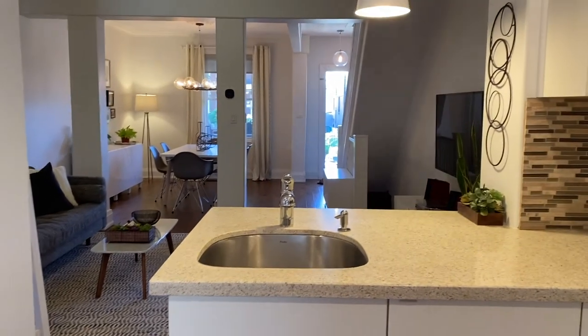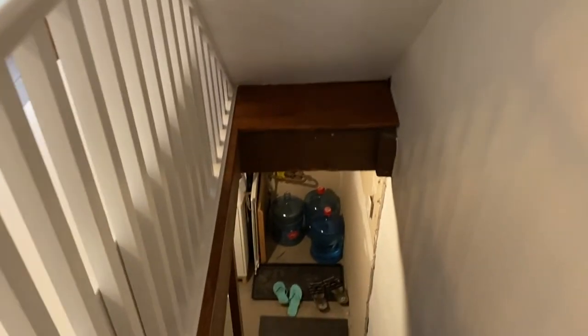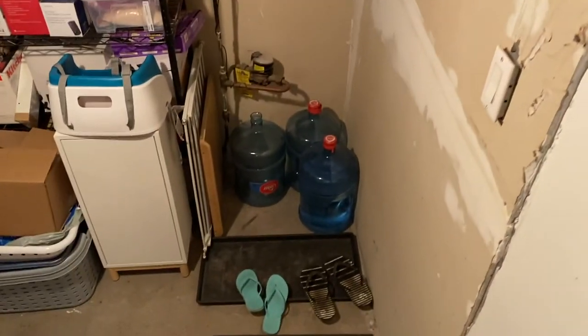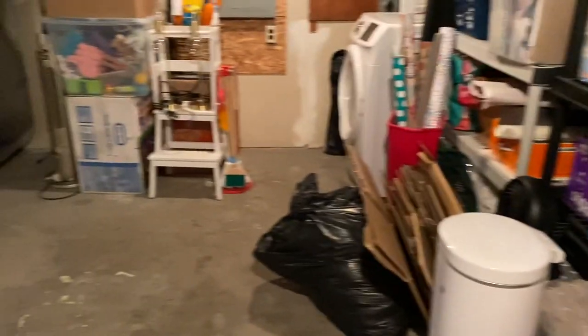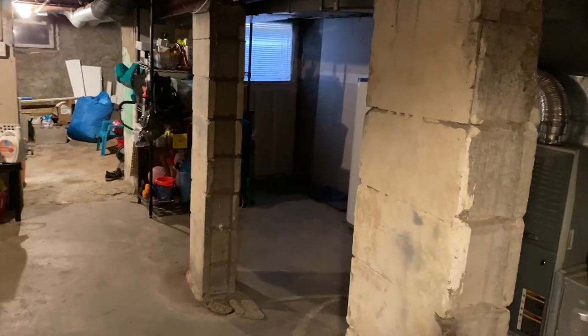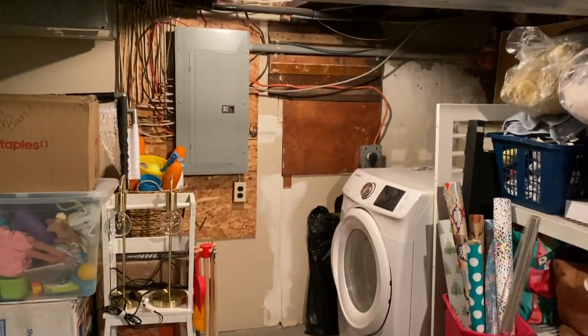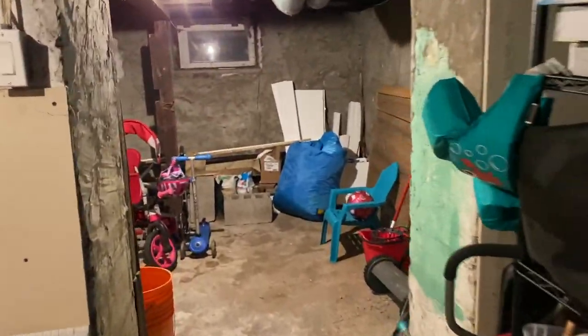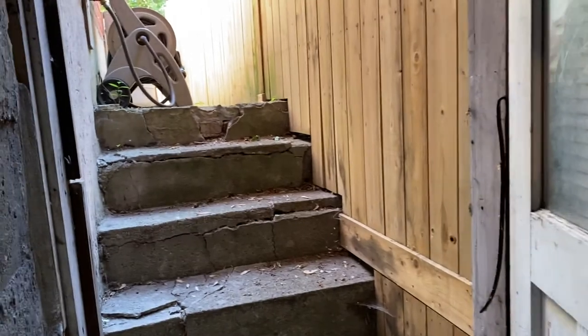I'm going to take you to the basement of 232 Mariah. Right now it's unfinished and it's used as storage and laundry as well — lots of storage space. This could be a great basement if you wanted to finish it, maybe dig it down. Over there is a separate entrance, which makes things a bit easier if you're going to renovate. It's all updated electrical. There's a dryer over there and a washer over there — they're pretty new — and more storage space at the back. Here's the separate entrance; it goes out into the backyard.